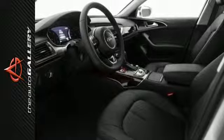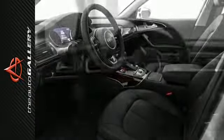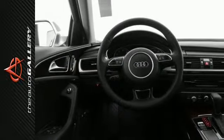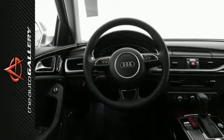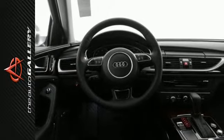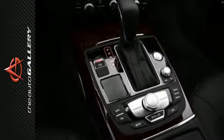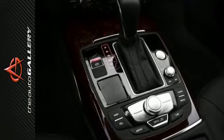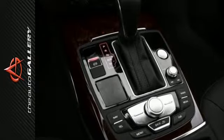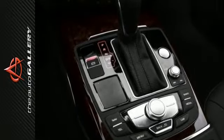This 2016 Audi A6 3.0T Premium Plus produces an impressive 20 miles per gallon in the city and 30 miles per gallon on the highway. A few of the A6 3.0T Premium Plus's valuable features include the MMI navigation system with voice control and MMI touch, parking system with rear view camera, and single frame grill.